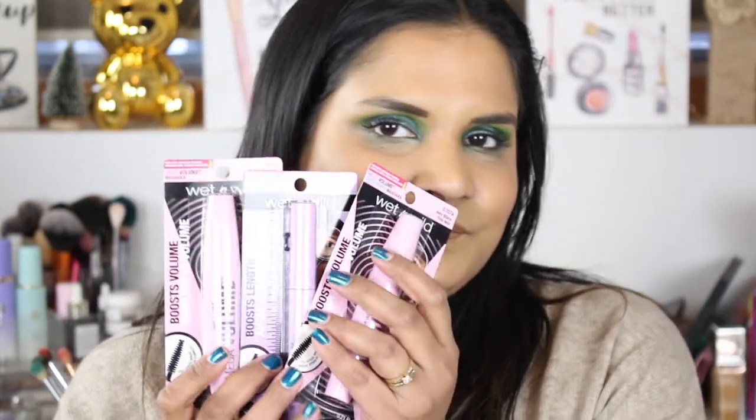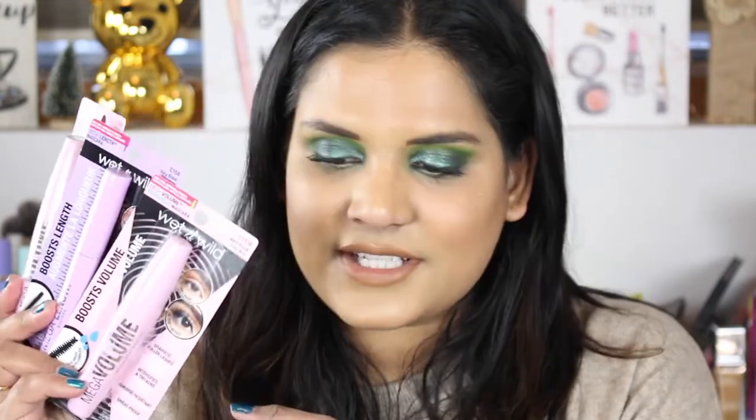I picked up some new mascaras from them — I've never seen these before and I just thought the packaging was really cute. Plus these were like three bucks a pop, and one of my favorite mascaras, my bottom lash mascara, is from Wet and Wild, so I thought I'd try a few more. I picked up Mega Volume, Mega Volume Waterproof, and Mega Length — three mascaras total.